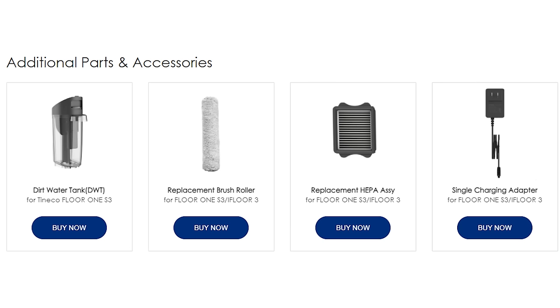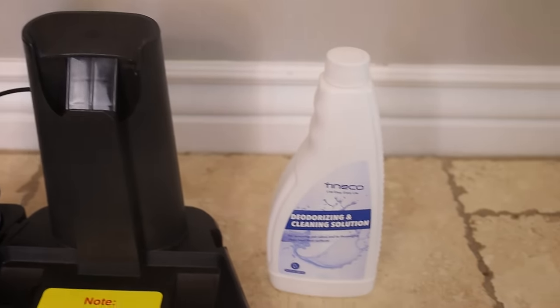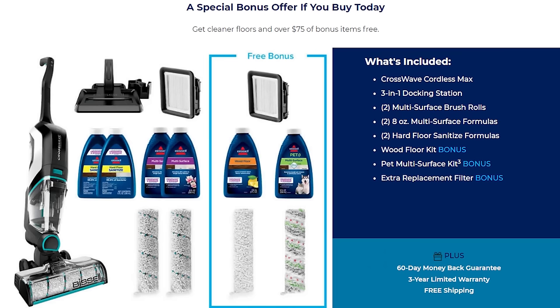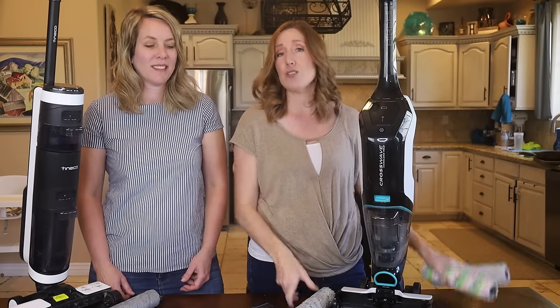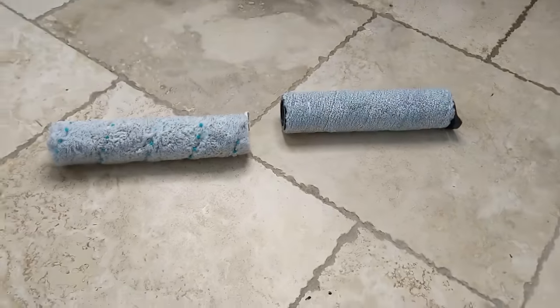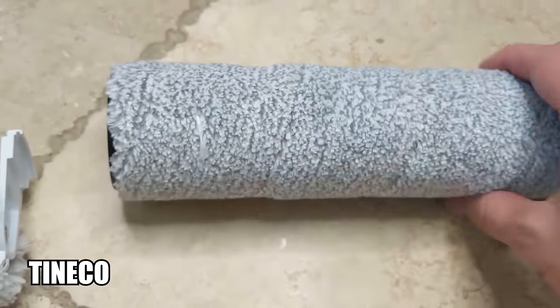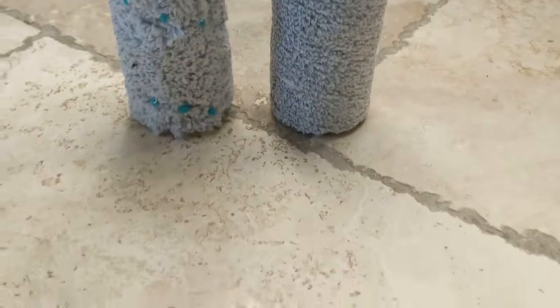As for accessories, the Tineco comes with an extra roller, a cleaning brush, and an extra HEPA filter. The Bissell also comes with two brush heads and an extra HEPA filter. The Bissell's roller head is fluffier but has extra thick bristles around it that provide additional cleaning action, which helped get dried-on messes off better than the Tineco's head without those firm bristles. With regard to the rollers overall, the Bissell is preferred slightly.